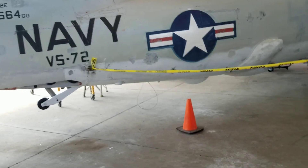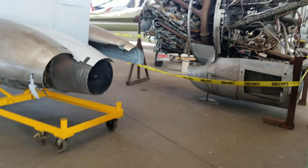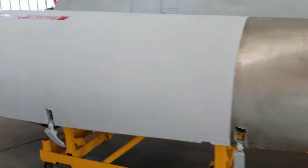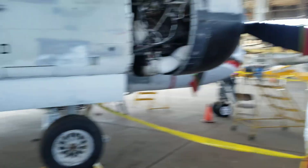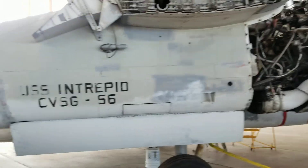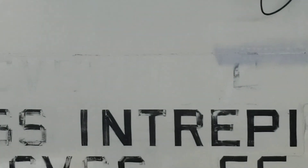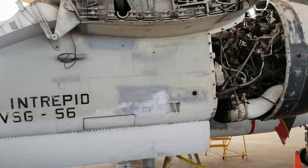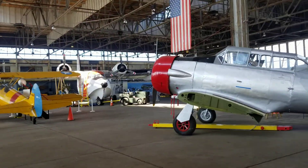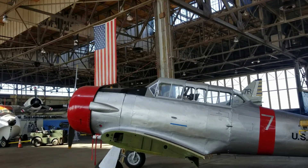The tail gear is up. Here's one of the turbojet engines from the Neptune. Here's some nice information — this aircraft was on the USS Intrepid. Some old paint print on there. Here's the American flag in the background of this T-6.